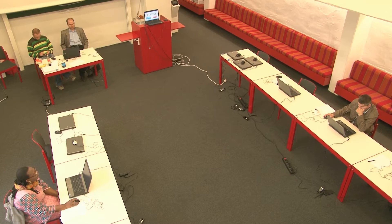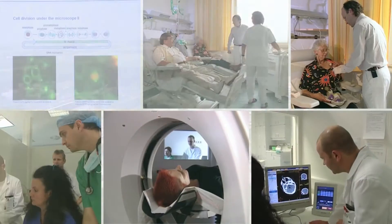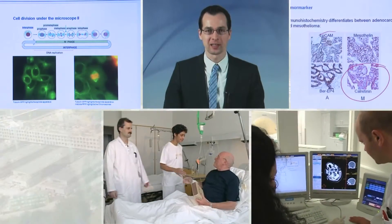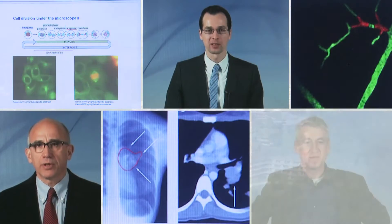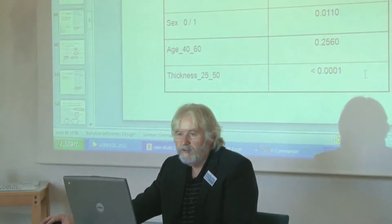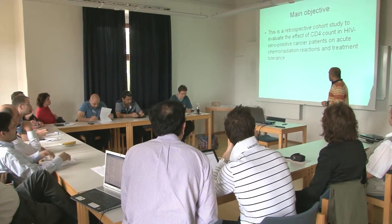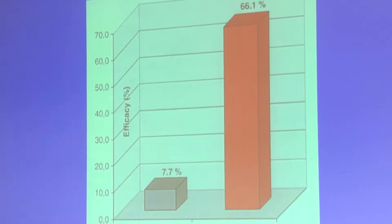At the end of each semester, the students return to Ulm where they take exams, improve their communication skills, and dive into the next module. We deem our online part the most attractive component of our study program because students can study part-time at home or wherever they have an internet connection. The students should calculate a weekly workload of 14 hours for studying, and this can be achieved on top of regular commitments as a doctor or a scientist.